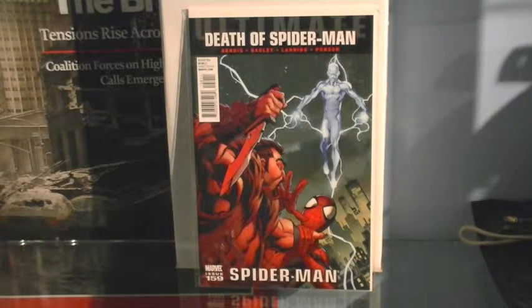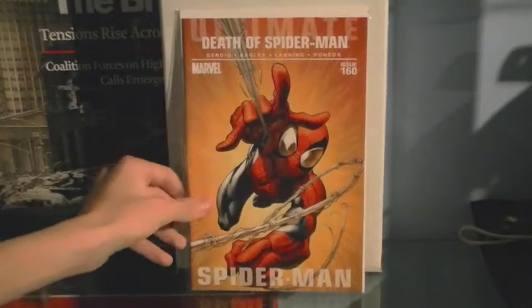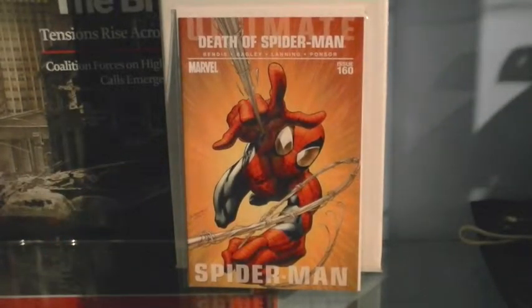Issue 159 — Spider-Man still has a bullet wound and goes to fight the Sinister Six while wounded, helping Iceman and Human Torch — Bobby Drake and Johnny Storm. I recommend you pick this issue up as well. You can get them all brand new like I did.